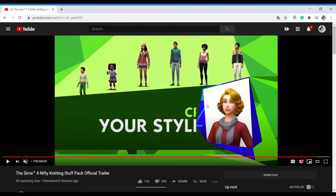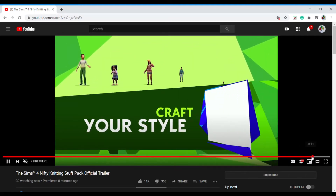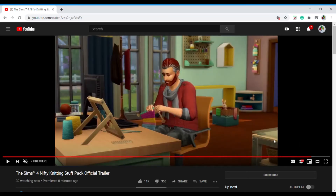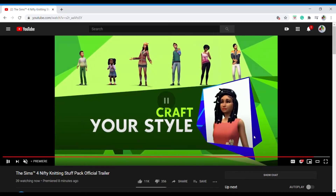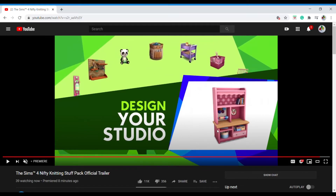Craft your style — I really like this hair. It reminds me of the 70s or something... actually no — I love that hair! I love that hair, it's pretty. I kind of like it now.